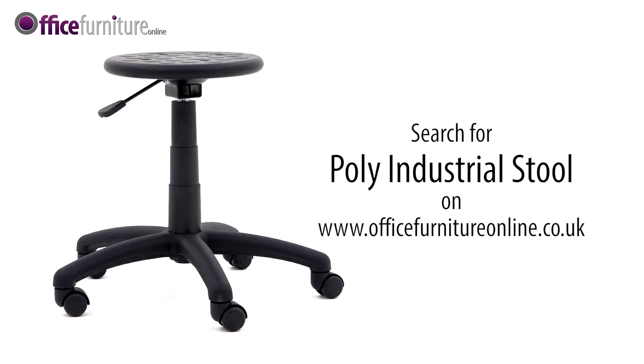A great product at a great price, including next day or day of choice delivery from our best selling stock range.